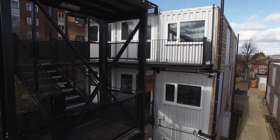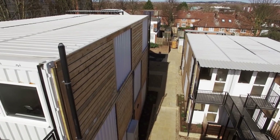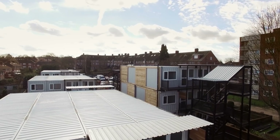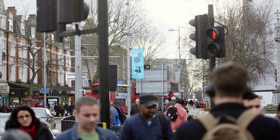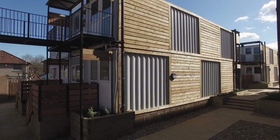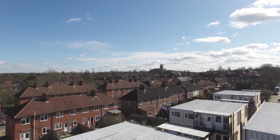Hanwell Place is the second site where we've used container homes for people in emergency housing need. We have increasing difficulty finding bed and breakfast places — we're having to go further afield outside the borough. This gives us a solution that's in-borough, which works for the people we're looking to house because they've already got their connections with the local area, with schools. It's actually cheaper for the council as well, because bed and breakfast costs are rising and it's a significant draw on our budgets.